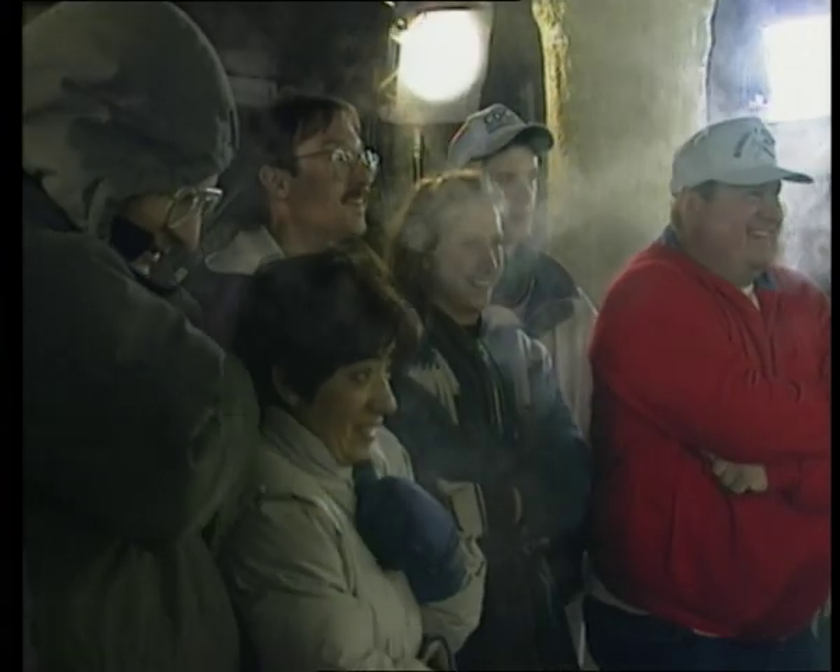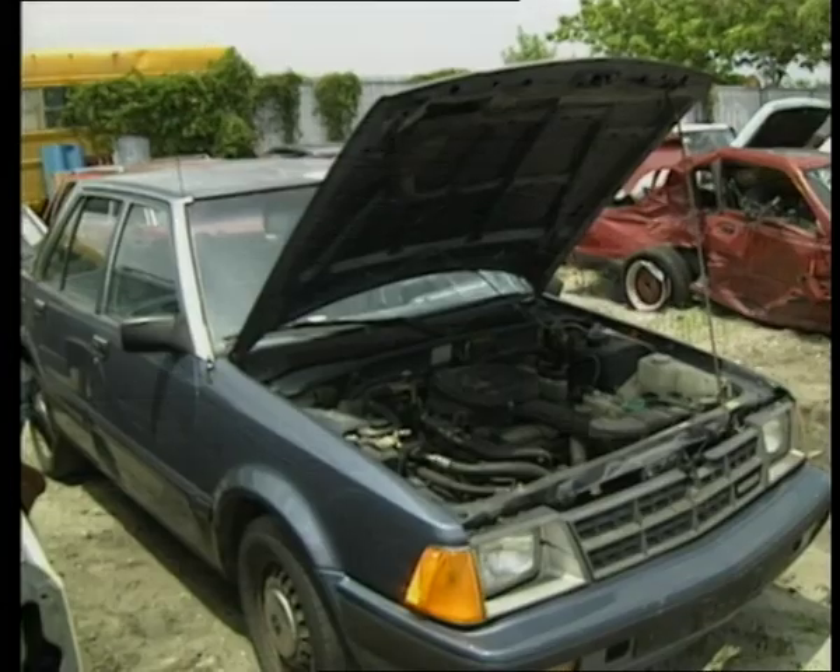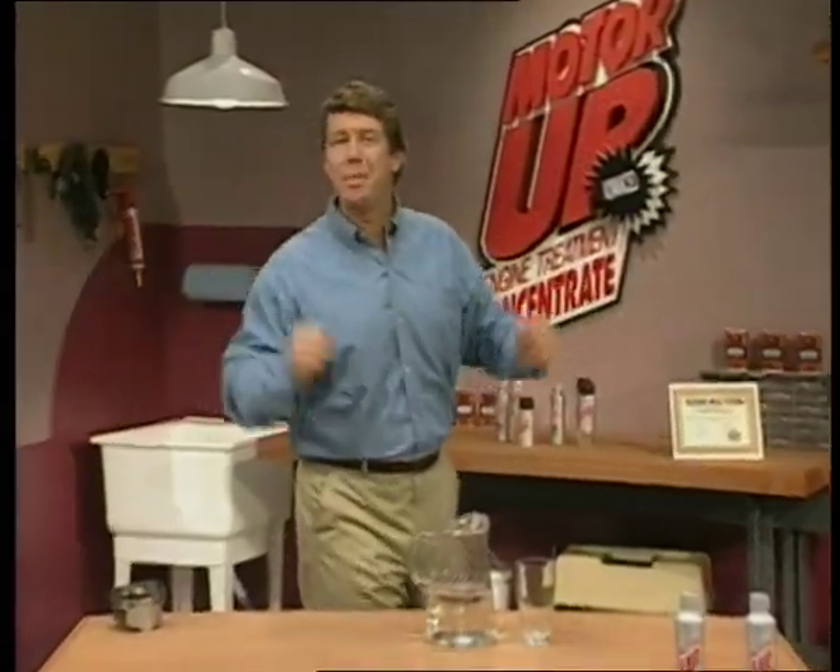Introducing Motor Up, the no oil change engine treatment. Today you'll see definite reasons why your new or used car needs it. You'll even see if Motor Up can help these nasty junkyard engines run better. You'll witness unbelievable home video proving Motor Up can help prevent breakdowns, and you'll have a front row seat to see if Motor Up can start an engine frozen in a solid block of ice. Motor Up — it works. I'm not being paid for this, I'm telling you it works. All next on Motor Up America.